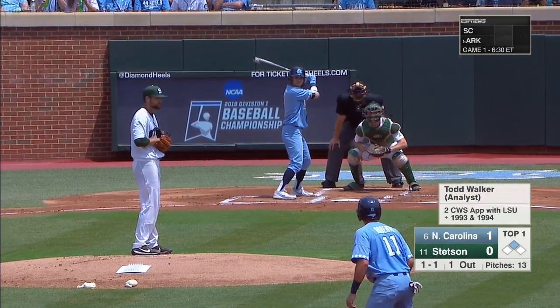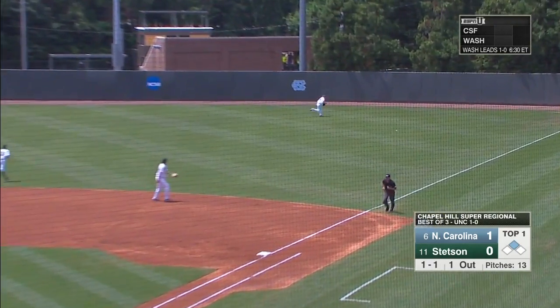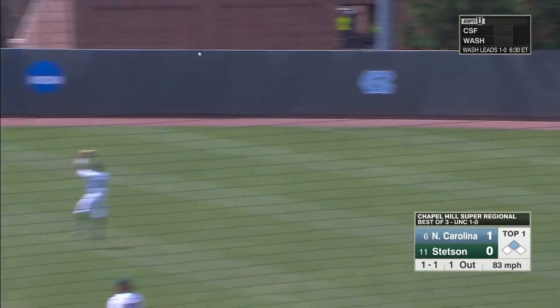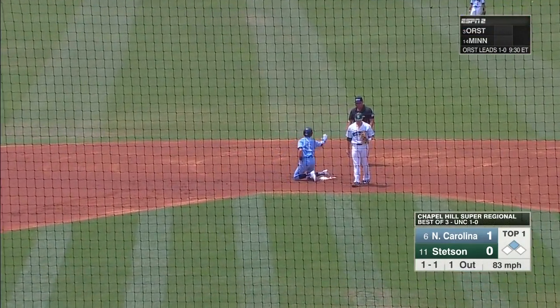10 draft picks, a school record for this program. But they're also looking for production elsewhere. And there's more of it. Here comes Roberts home. Digging for second is Riley. He slides in and he's safe. 2-0 Heels.